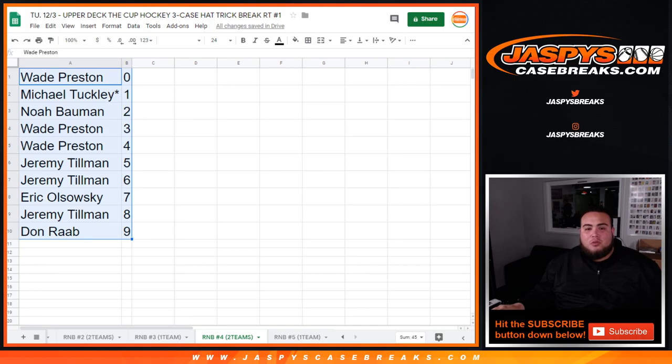This was the randomizing part. We have to do one more random number block — number five — for one team, and we are in Breaksville, guys. JaspeCaseBreaks.com.